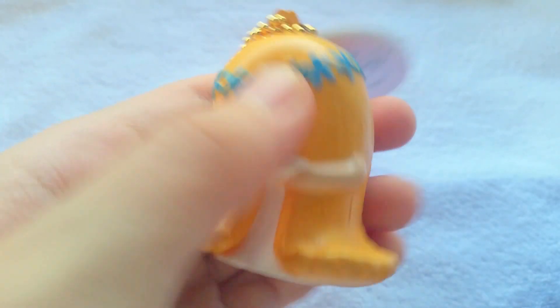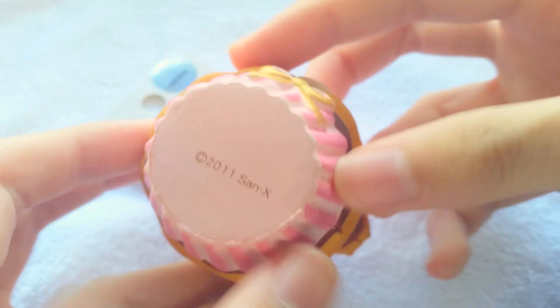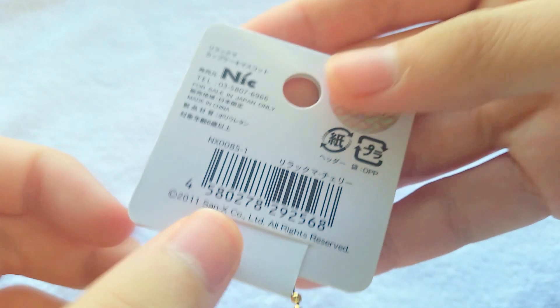And it is actually pretty squishy. There's also this black Kuma cupcake and it's actually pretty squishy. It has a license tag, and this is the reproduced one as you can see from the sticker license.